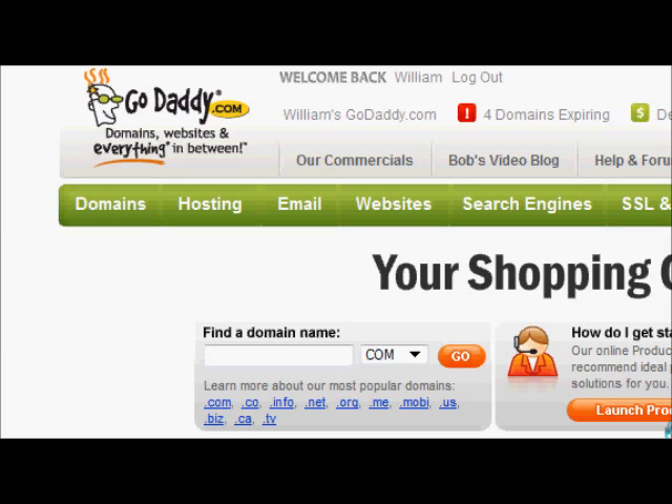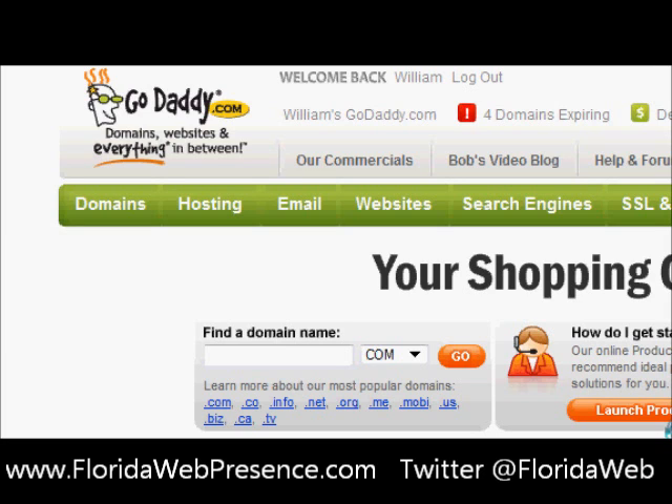Hello, and welcome to FloridaWebPresence.com. Today we're going to talk about purchasing a domain through one registrar, which today will be GoDaddy, and hosting it at another one, which we'll use the other popular choice, Bluehost. So here we go.